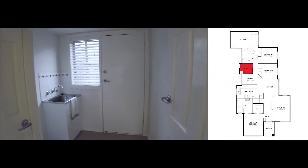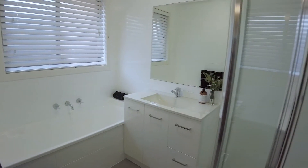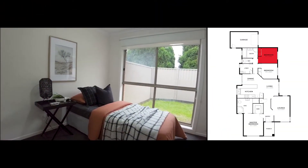To the left we have the laundry, powder room and bathroom. And to the right we have our second bedroom with built-in robes.